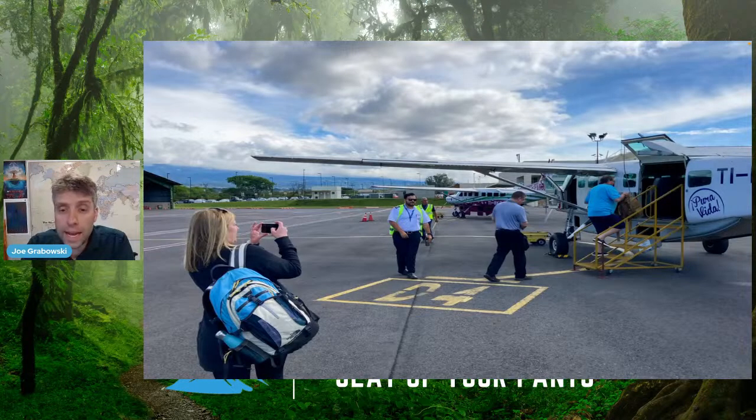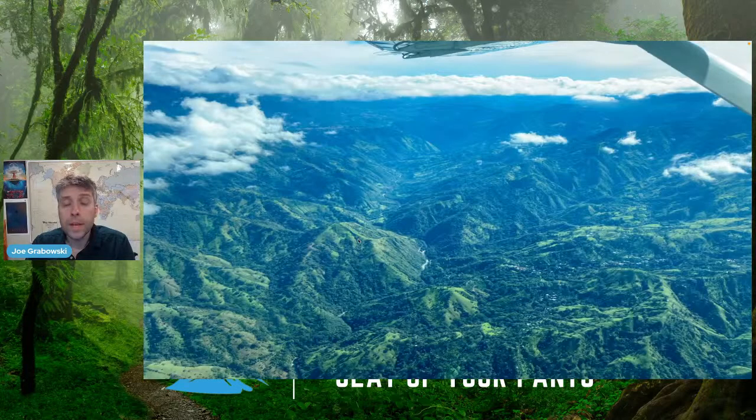That was our plane — not very big, four passengers plus the pilots. It took about 45 minutes to make that flight. As we went over and left San Jose, you can see it starts to become more mountainous, with more greenery covering the mountaintops as you move further away and get closer to the Osa Peninsula.